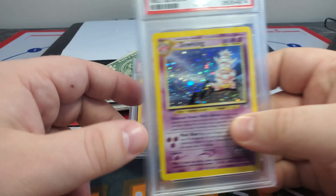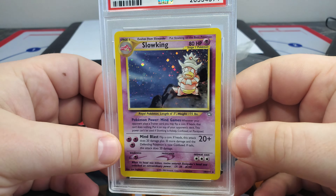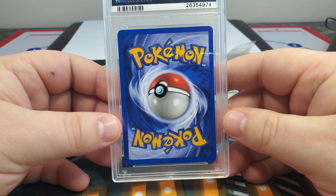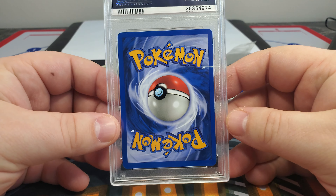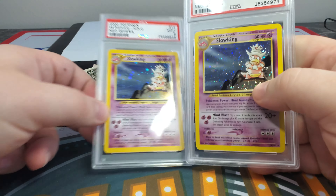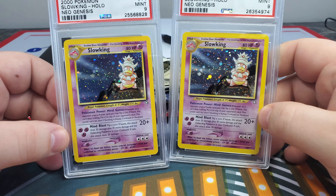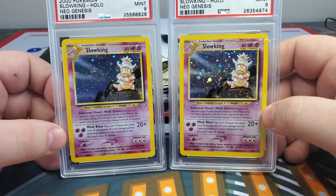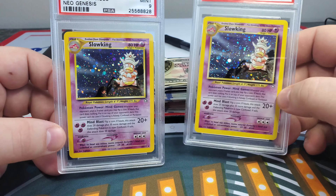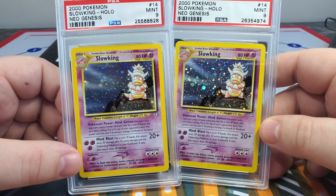That chase for the best of the best and getting PSA 10s is something I've been pursuing for some time. To do that, you have to make sacrifices — you have to extend beyond your normal comfort zone and do what it takes to make goals happen. Here's the other Slowking, and you can just see this is a really good looking card. The holo foil really pops. There may be a print line in there somewhere, but the back of this is pretty stunning — maybe a little more well centered. It's a beautiful, beautiful card.